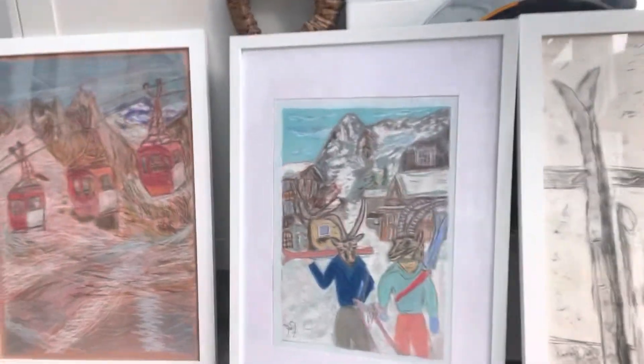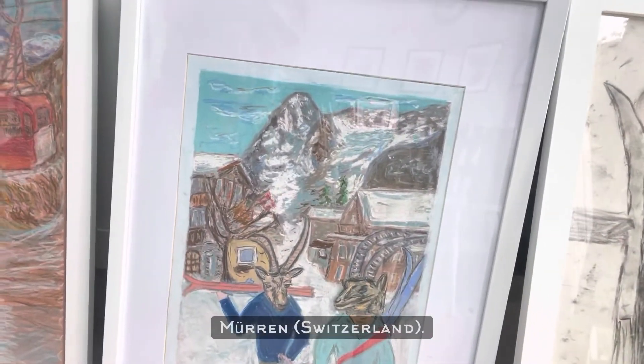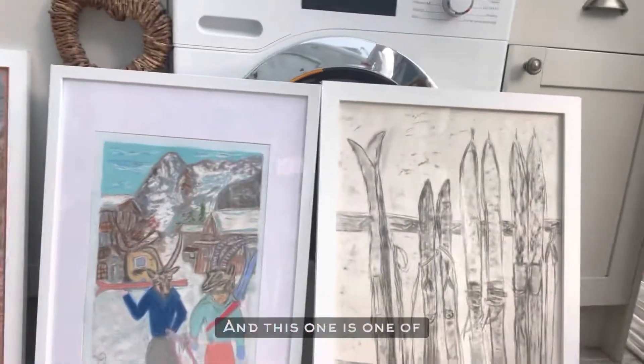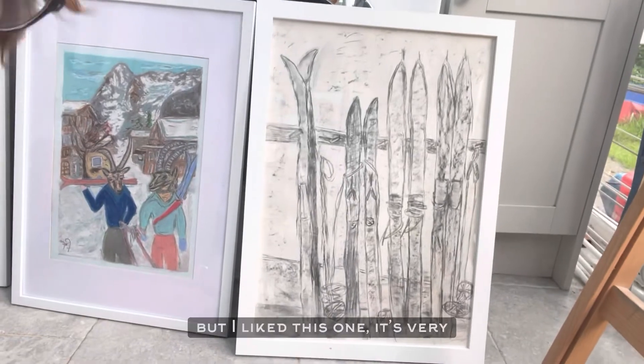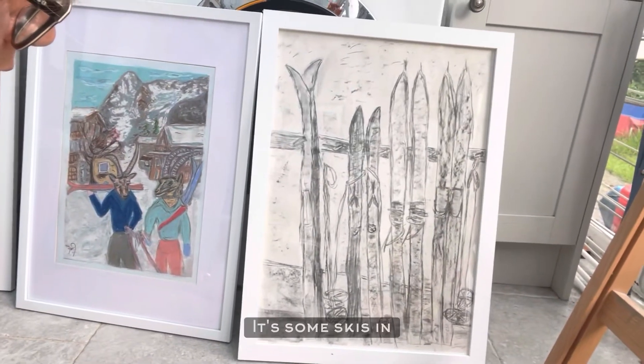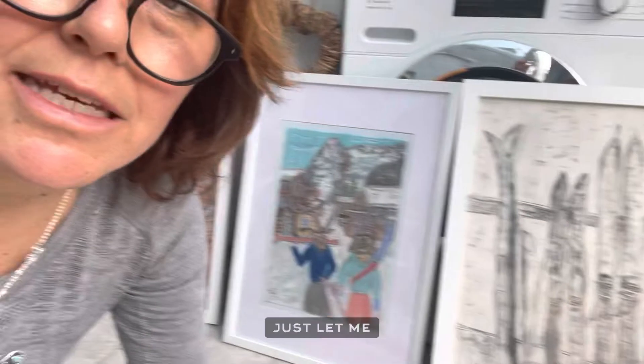They are in the town of Murren. And this one is one of my charcoal pieces — I haven't done many charcoals but I like this one, it's very simple. It's some skis in a rack.